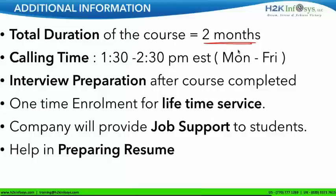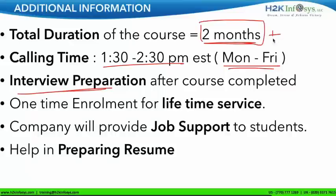The total duration of the training would be two months. Once you register, my phone number will be shared with you. If you have any question, there is an additional calling time beyond the three batches, Monday to Friday. After the two months of course, interview preparation will start, and you can keep attending until you get a job. This is a one-time enrollment — once you enroll, you can repeat this course as many times as you want for your lifetime.